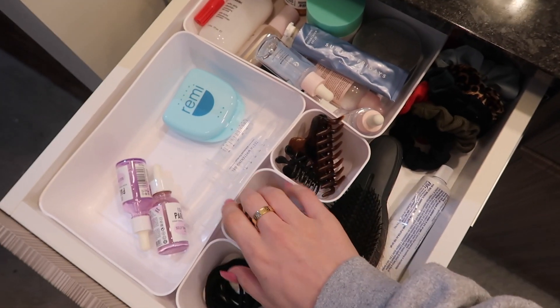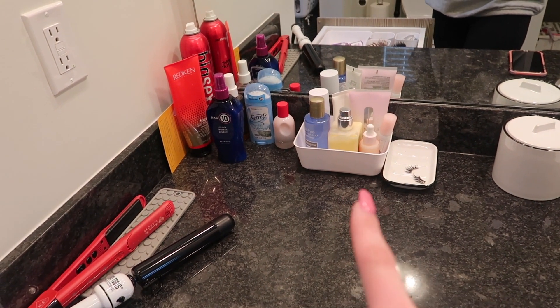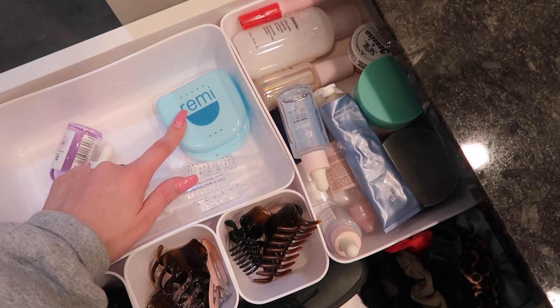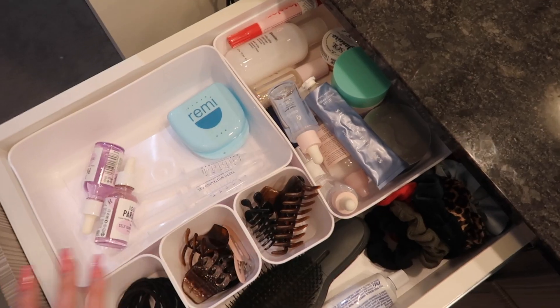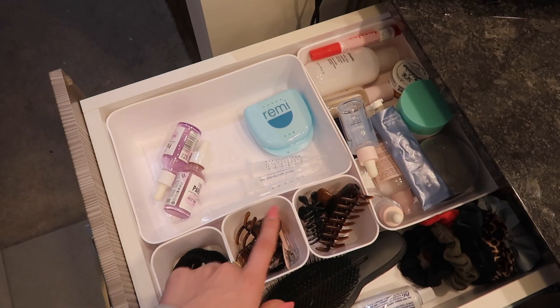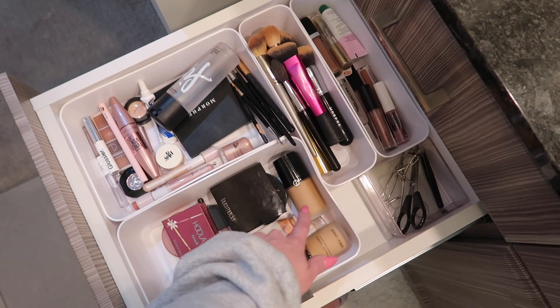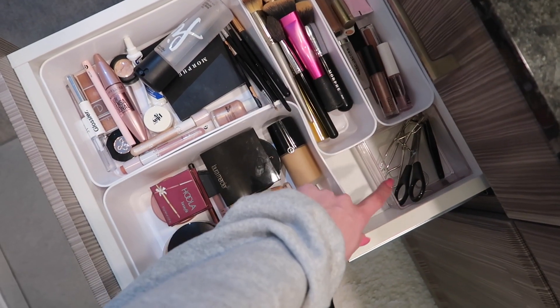Just thought I'd show you how I organized my bathroom drawers. The first one has all my everyday skincare, though I'm deciding whether to keep it on the counter or in the drawer. Right now I also have some teeth whitening — you'll see that in an upcoming video — and skincare I don't use every day but use often. I can rearrange it but you get the general gist. I have hair stuff and skincare in one, and in another I have my makeup organized: brushes, eye makeup, face makeup, lip stuff, and some tools.